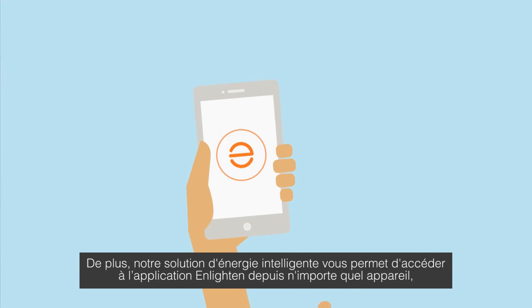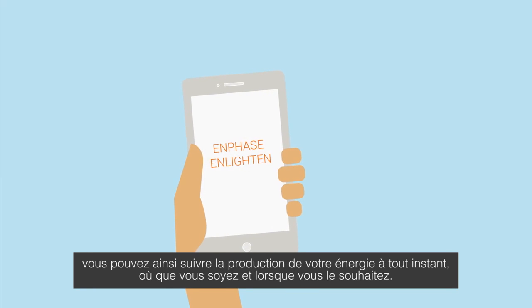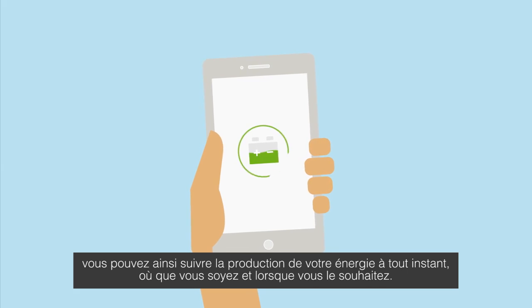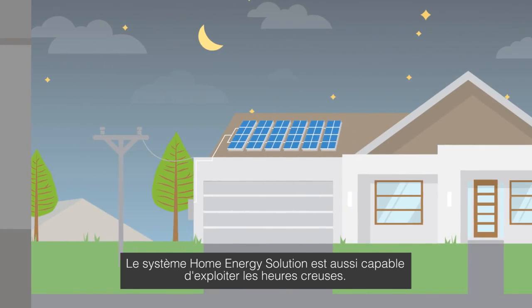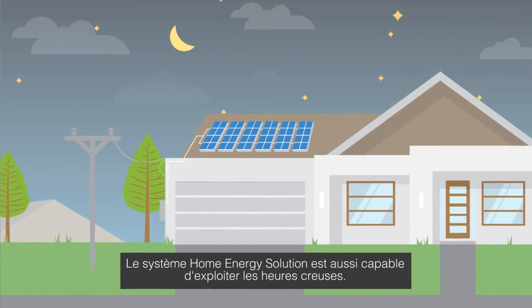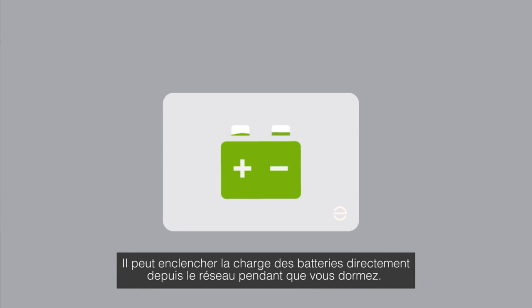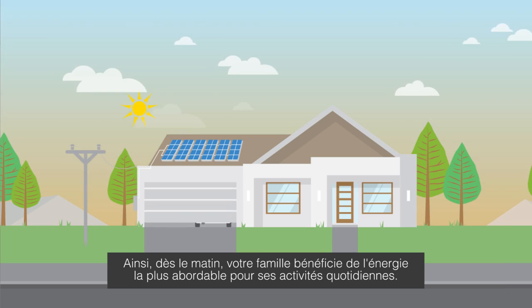Our Smarter Energy Solution enables you to access Enlighten software on any device, so you get insight into your home energy wherever and whenever you like. It also knows when to take advantage of low overnight rates, enabling the batteries to charge straight from the grid while you sleep — so your family's morning routine can be powered from the most affordable energy.